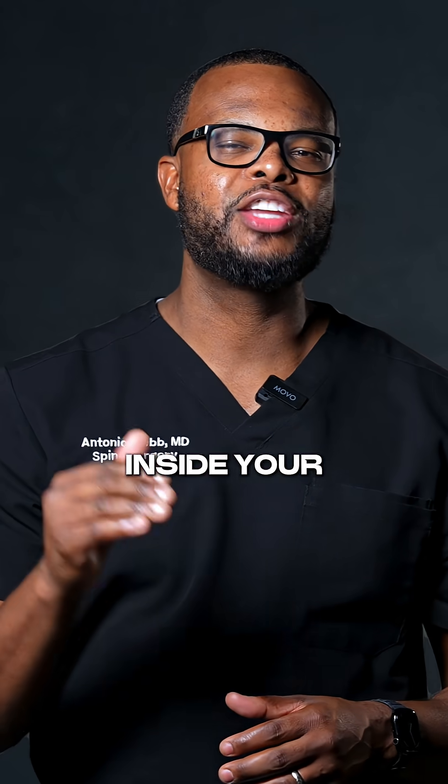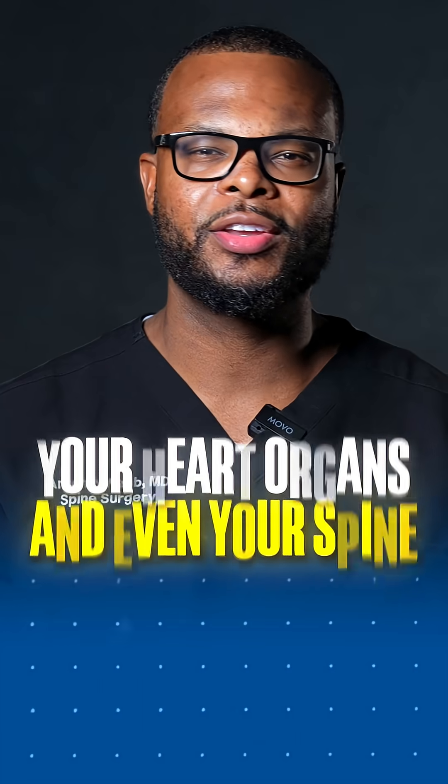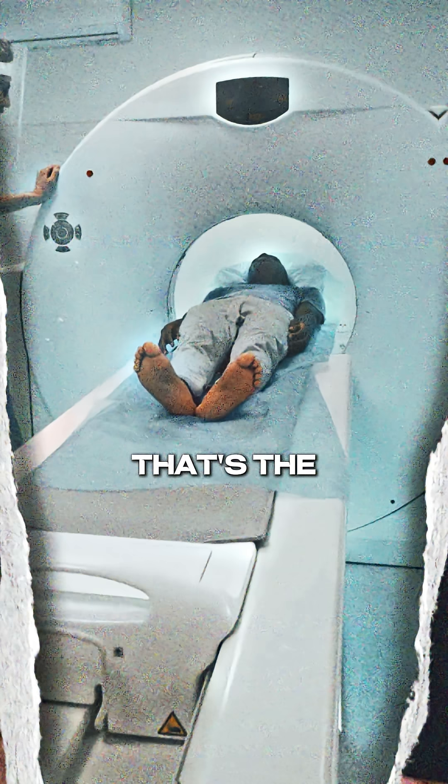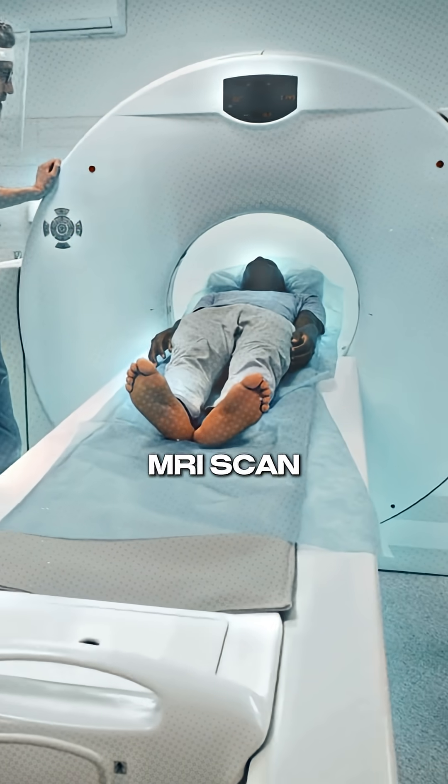Imagine being able to see inside your entire body — your brain, your heart, organs, and even your spine — without a single incision. That's the promise of a full-body MRI scan.